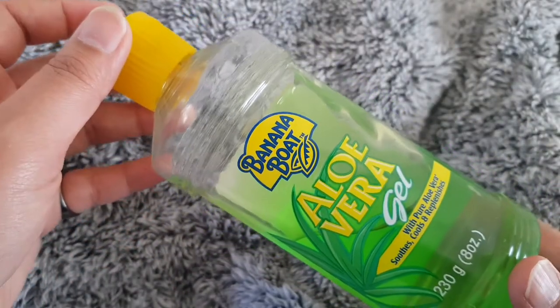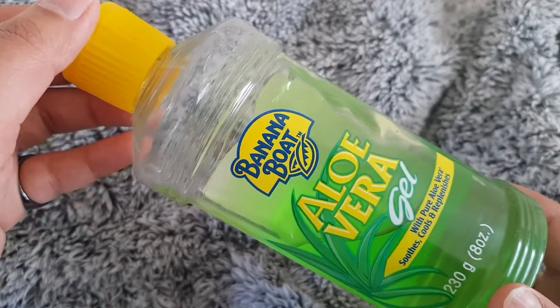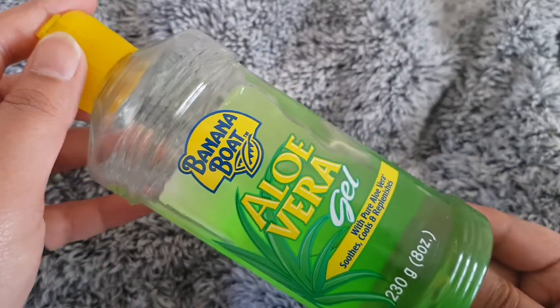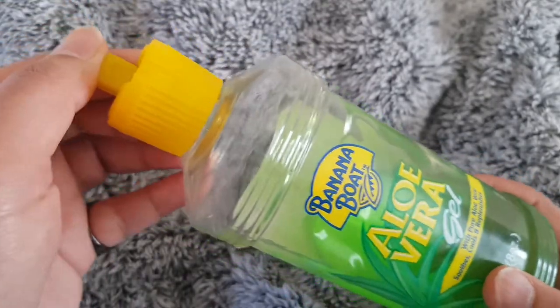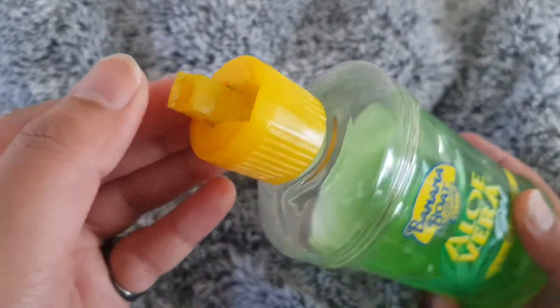Aloe vera gel gives you the cooling and soothing after-sun relief you need for your skin. This gel is made with pure aloe vera to help cool and soften the skin, and it is specially designed for after-sun skin care.